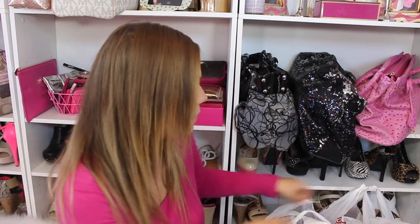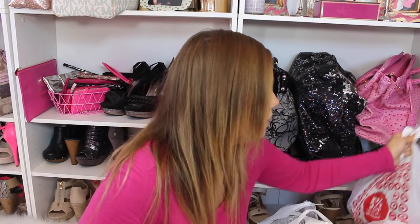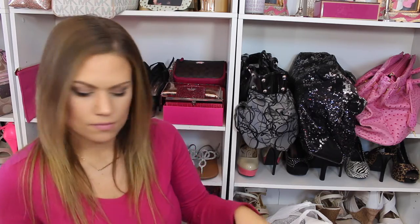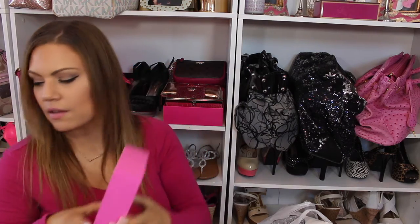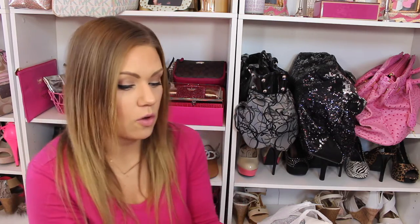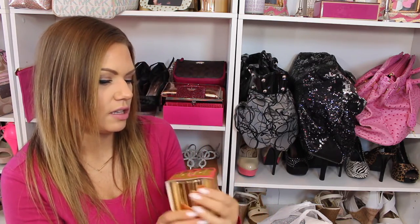I went to Joann Fabric as well, but let me show you the last of my Target finds. I did get one other package of straws — these have little hearts on them. Another little box sign. And then I got a couple of candles from the home decor section.